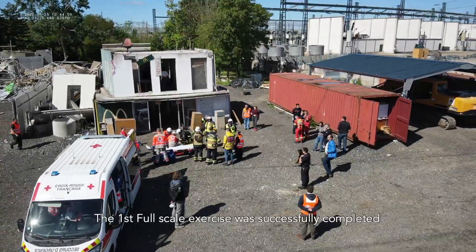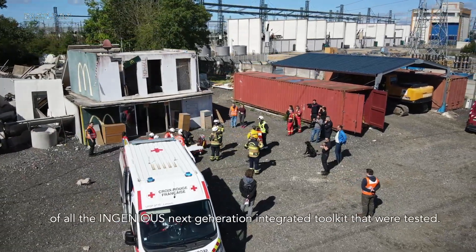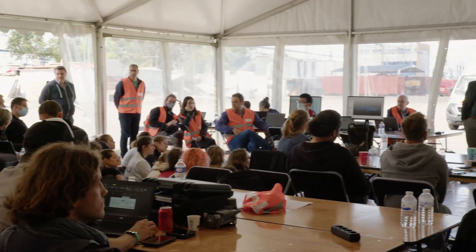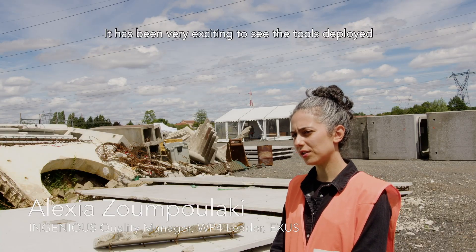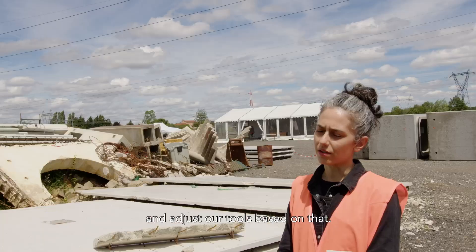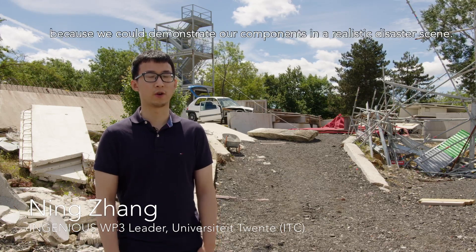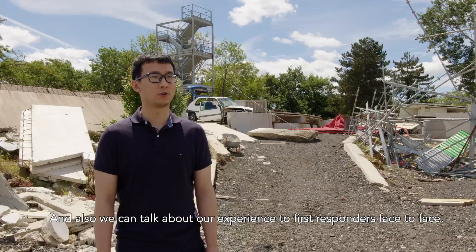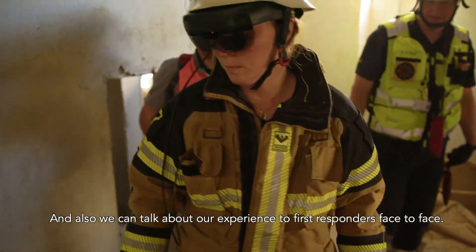The first full-scale exercise was successfully completed, and we are very satisfied by the operation of all the InGenius next-generation integrated toolkit components that were tested. It has been very exciting to see the tools deployed and used by the end users, collect their feedback and adjust our tools based on that. We were very excited to take part in such a large-scale test, because we could demonstrate our components in realistic disaster scenes and talk about our experience with first responders face-to-face.